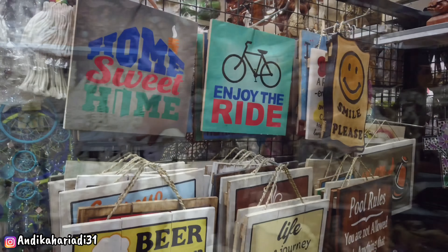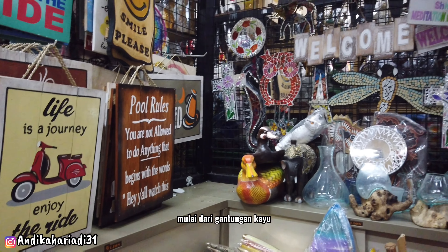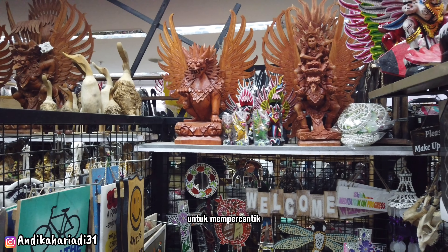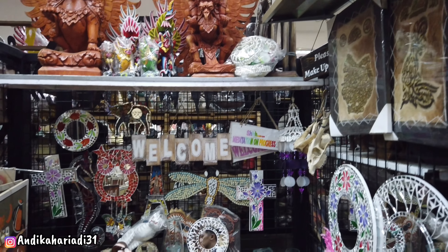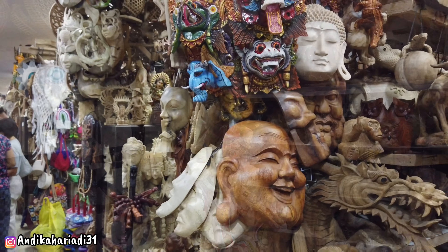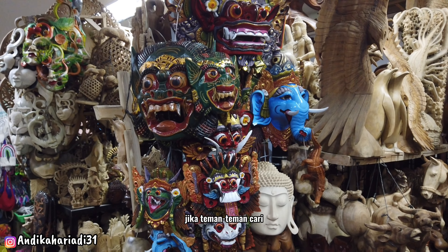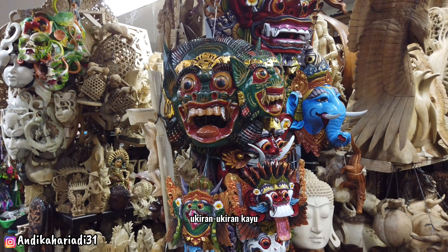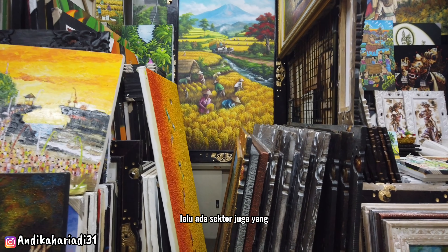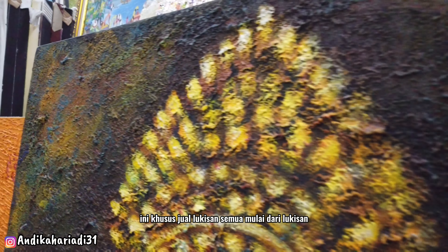Ada juga lukisan-lukisan dan berbagai macam pernik-pernik, mulai dari gantungan kayu hingga hiasan-hiasan untuk mempercantik ruangan. Patung-patung khas Bali yang tidak akan ditemukan di luar Bali. Jadi mumpung ke Bali, jika teman-teman cari ukiran-ukiran kayu khas, langsung saja ke Pasar Seni Sukawati. Ada juga sektor khusus yang menjual berbagai macam lukisan.